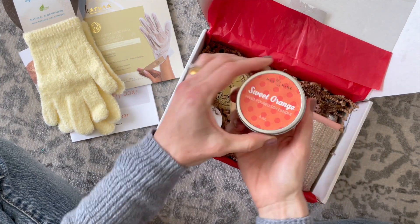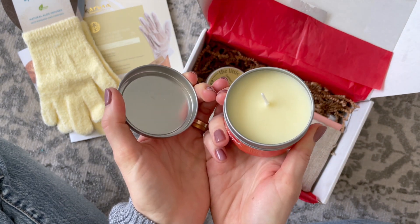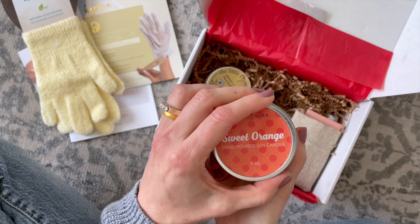Next we have a sweet orange hand-poured soy candle. I love the scent of orange — I love any sort of citrus scent when it comes to essential oils or candles.